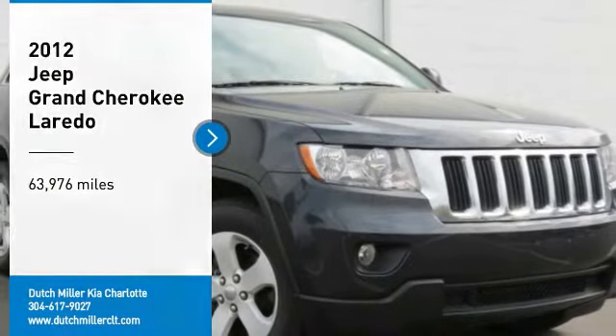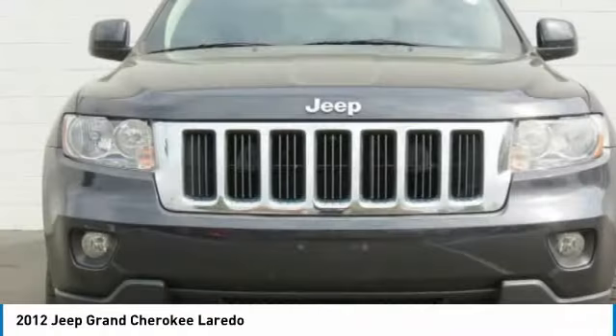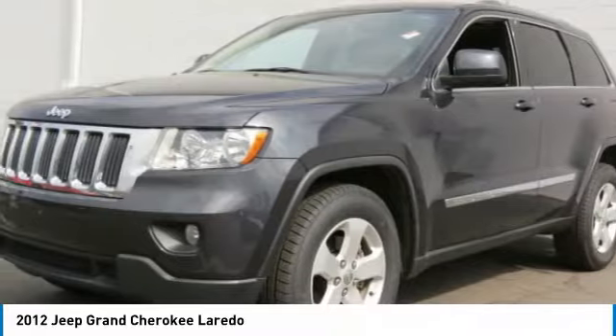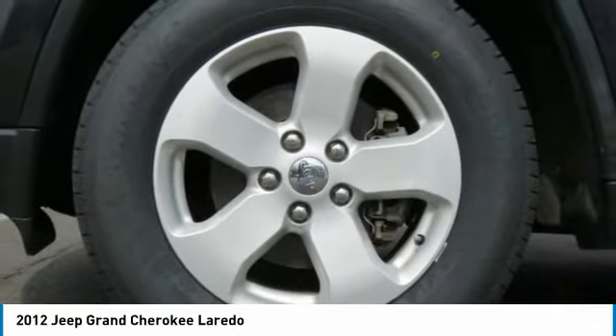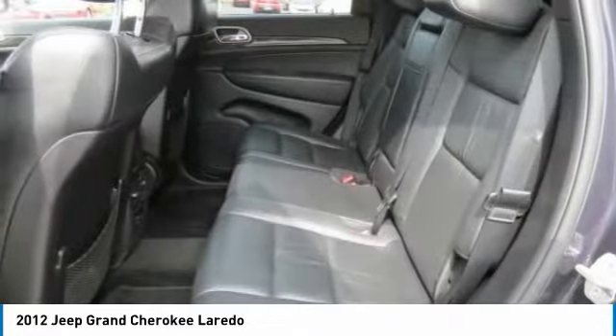Come test drive the 2012 Jeep Grand Cherokee. It offers superior off-road capability comparable to that of the upscale Land Rover LR3. This makes the Grand Cherokee a fine choice for families who venture off-road or vacation in the mountains or other remote areas.